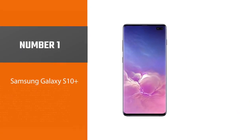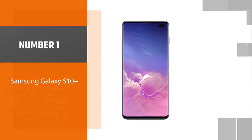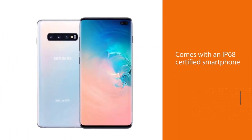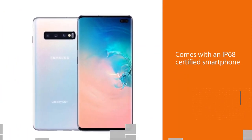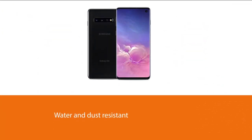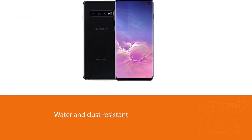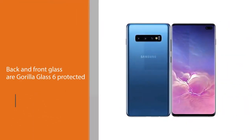Number one, most popular: the Samsung Galaxy S10 Plus. The Samsung Galaxy S10 Plus is one of the best Boost Mobile compatible phones. It comes with an IP68 certified smartphone that is both water and dust resistant, and both the glass back and front glass are Gorilla Glass 6 protected.